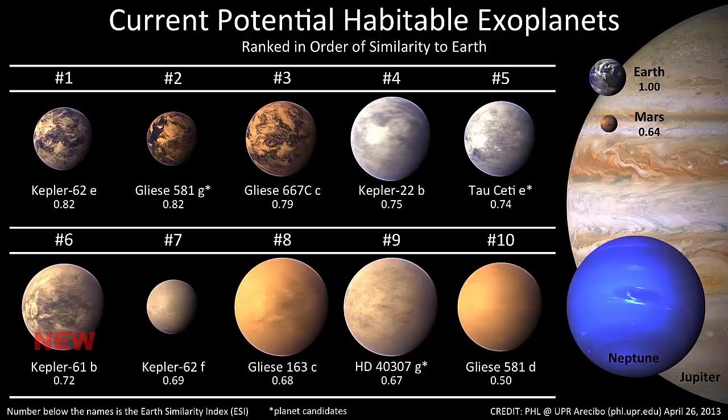You may ask, why do we want to find them? Well, astronomers look for them because they are part of what they do. Also, finding exoplanets in the Goldilocks zone raises a strong possibility of life on other planets.